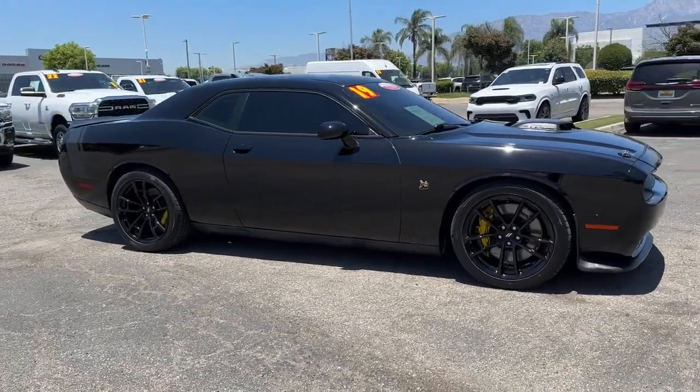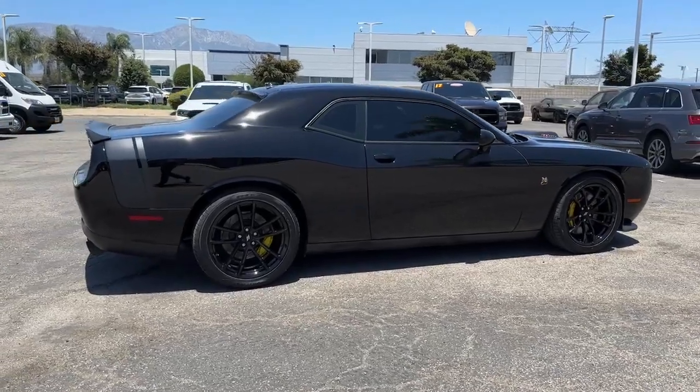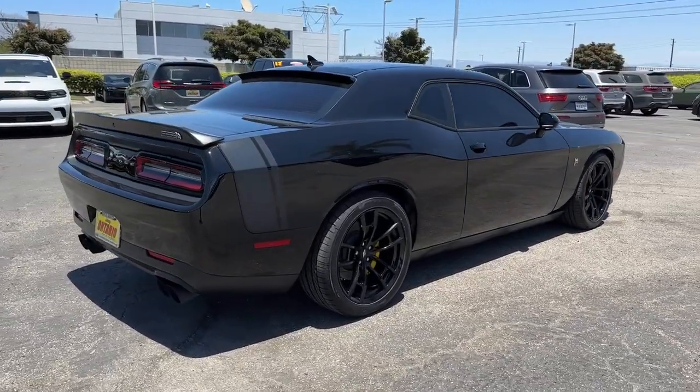Enjoy the view of this 2019 Dodge Challenger. With less than 45,000 miles on the odometer, this vehicle provides excellent value.